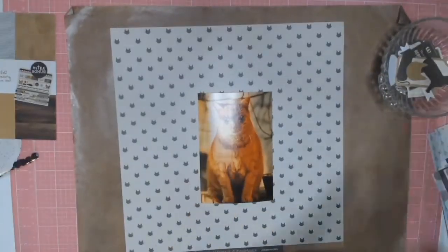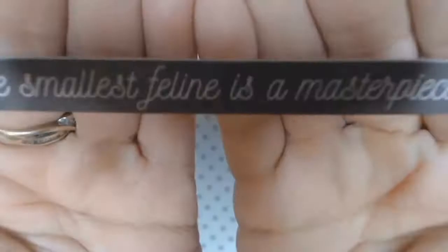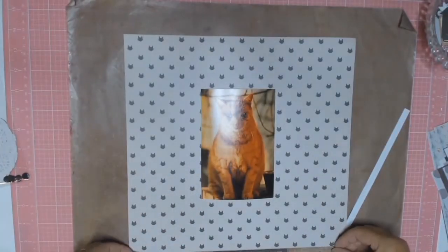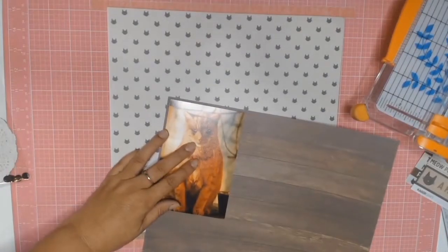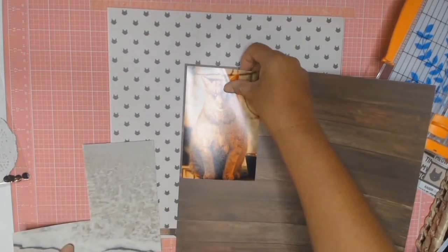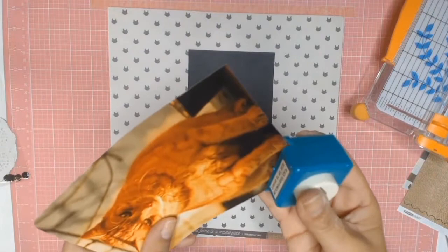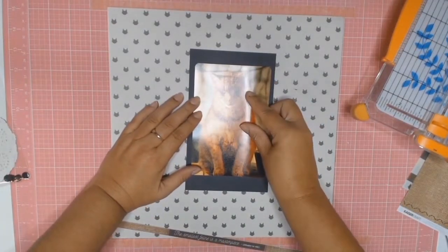This is the paper I end up choosing as the base for my layout. I'm trimming off that strip that comes on the bottom of all papers. I just love the quote on it which says, 'The smallest feline is a masterpiece.' And I learnt something because it was a quote from Leonardo da Vinci — I didn't even know that Leonardo da Vinci was a cat person.